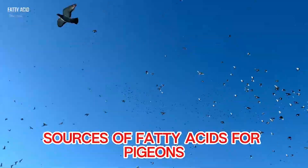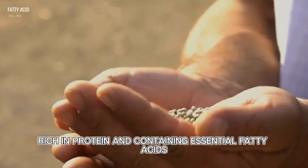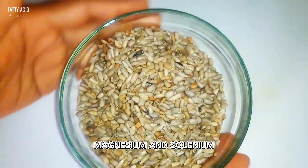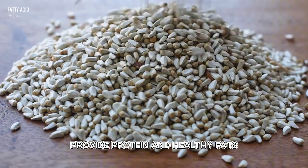Sources of fatty acids for pigeons: hemp seeds, rich in protein and containing essential fatty acids. Sunflower seeds, packed with nutrients like vitamin E, magnesium, and selenium. Safflower seeds provide protein and healthy fats.